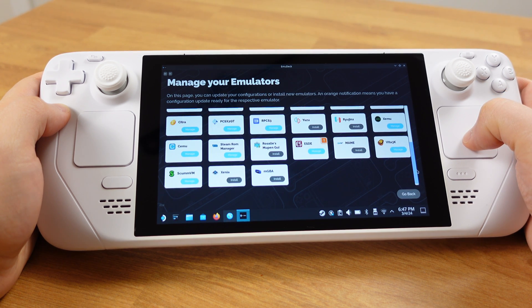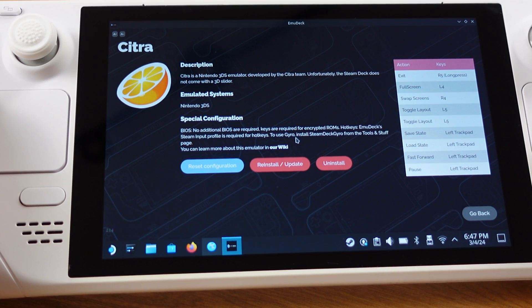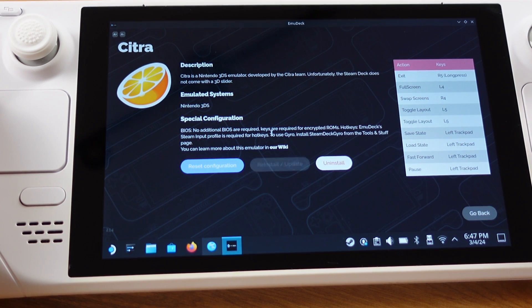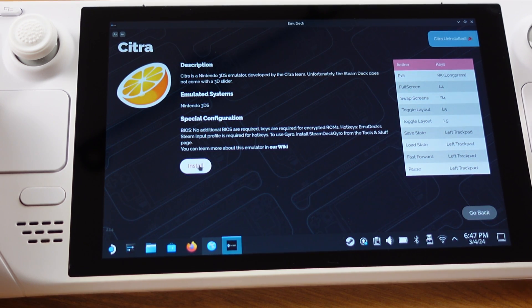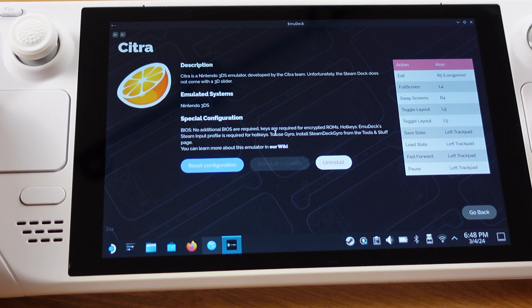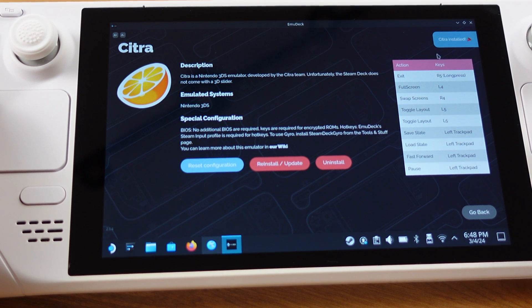Now let's try with the Citra 3DS emulator. I already have it installed on my deck, but I will uninstall it and try to reinstall again. It's uninstalled — let's click install and see what happens. We can still install the 3DS emulator at this moment. I just uninstalled again to double confirm, and yes, the 3DS emulator installation is still working.